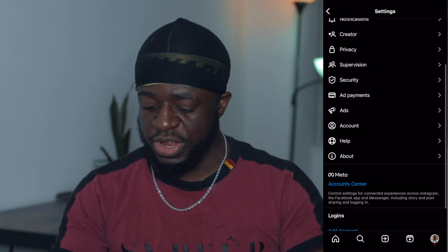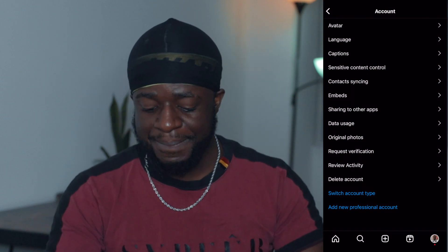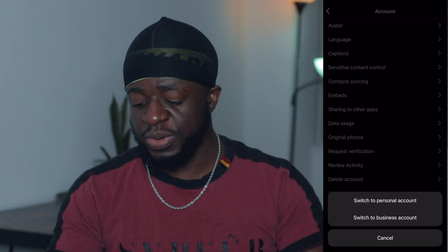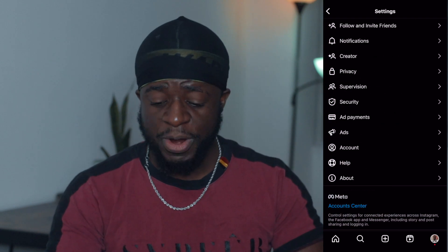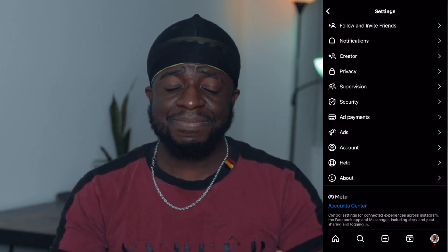Before you do this, you want to make sure that your account is not a business account. As you guys can see right now, it's not a business account. If you put switch account type and you have the option to switch it to a business account, it means that it's not a business account. This account right here that I'm using is a creative account — it's not business. So therefore, I am able to apply for this Meta verification.